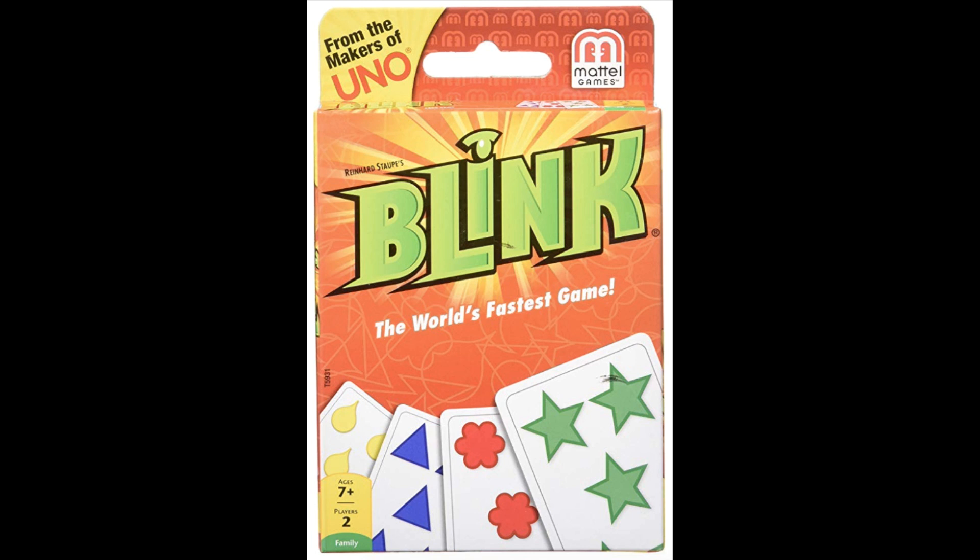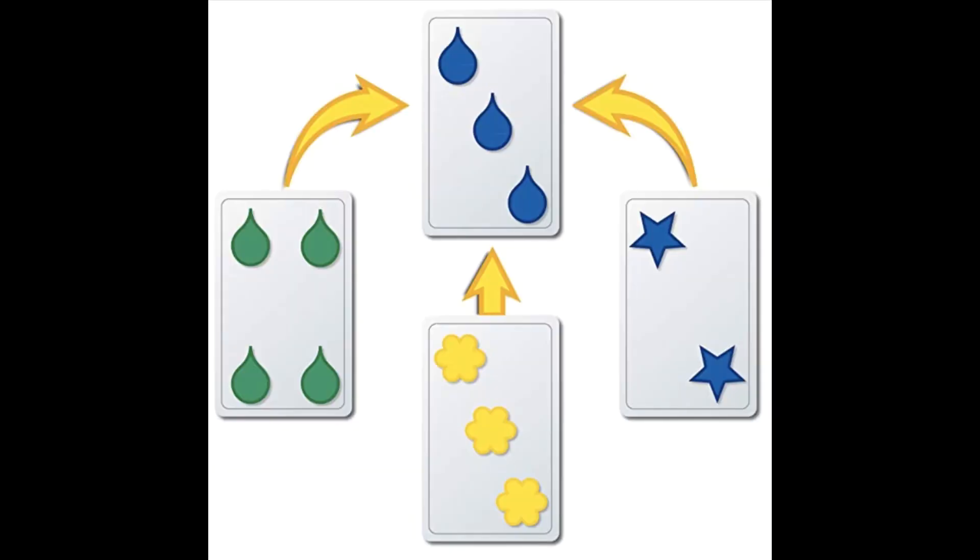The fifth game I'd like to recommend is called Blink — they call it the world's fastest card game. It's easy to take with you on an airplane, on a train, or on vacation, and it will definitely keep you and your child entertained. You won't believe how hard it is to play but how easy the rules are — I've put a screenshot up here for you to look at.